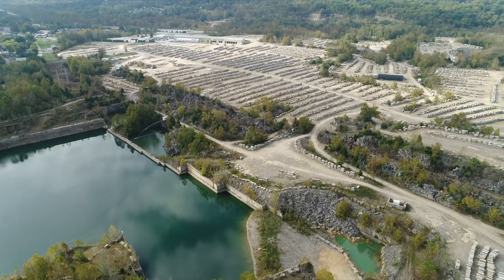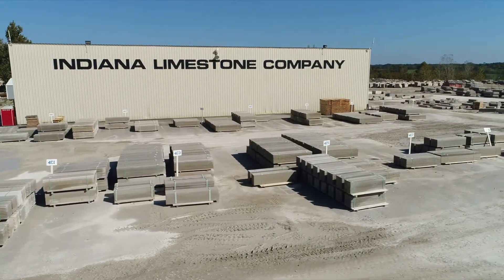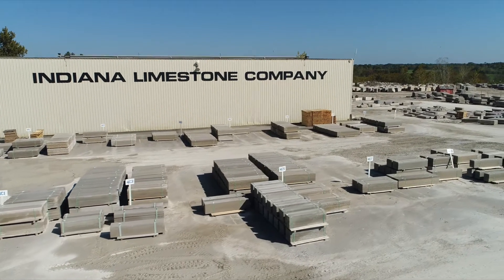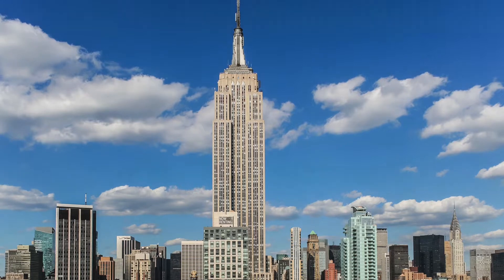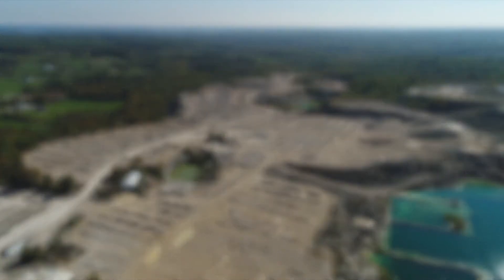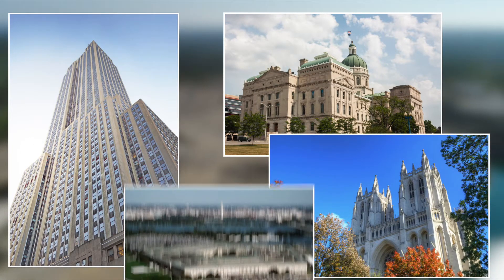For over 125 years, Indiana Limestone Company has provided the highest quality natural stone building products for unmatched and timeless architectural beauty. Our limestone is etched into the history of the American skyline. Indiana limestone is featured in over half of the U.S. state capitol buildings and on iconic buildings such as 30 Rockefeller Plaza, the National Cathedral, and the Pentagon.